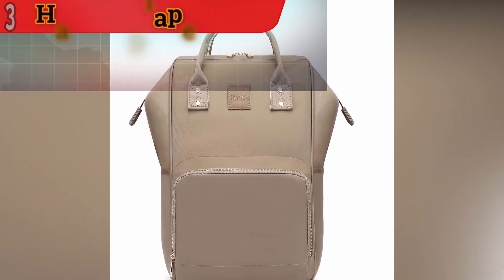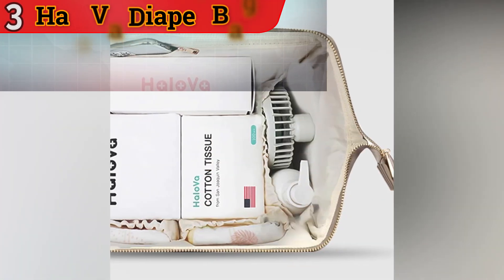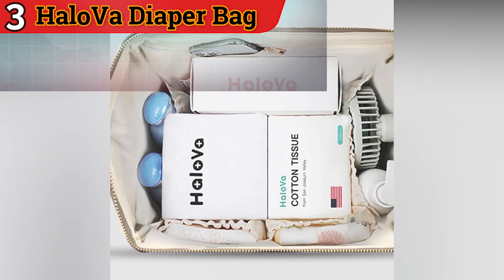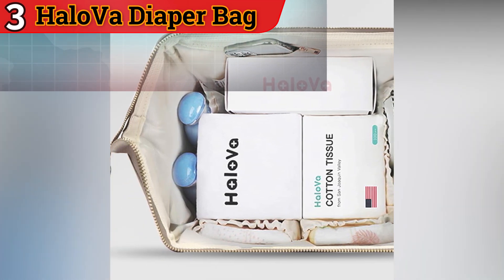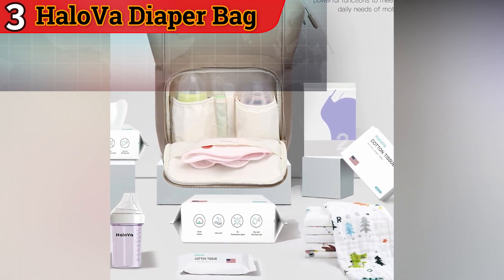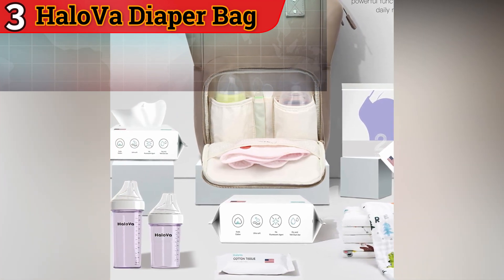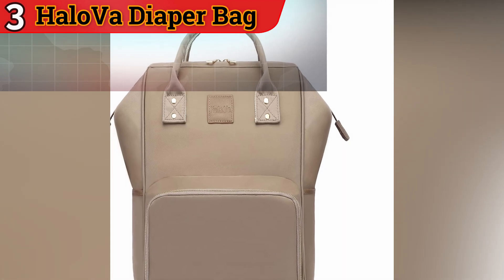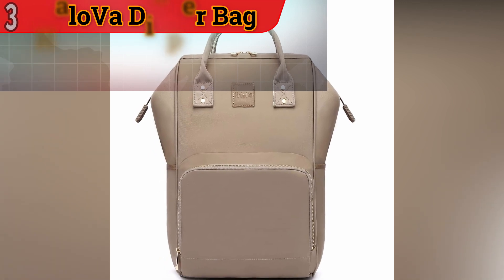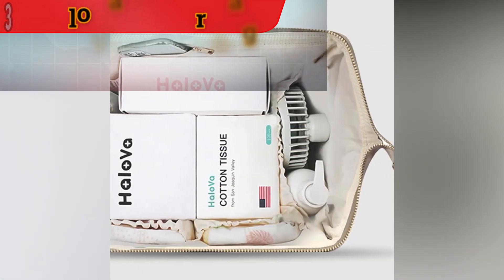Large Main Compartment: The bag's main compartment is spacious, allowing you to store a variety of items from diapers and clothing to toys and snacks. Its roomy interior provides ample space for all your baby's necessities. Organization pockets are strategically placed inside the main compartment, making it easy to separate and access items quickly — useful for diapers, wipes, pacifiers, and other essentials.